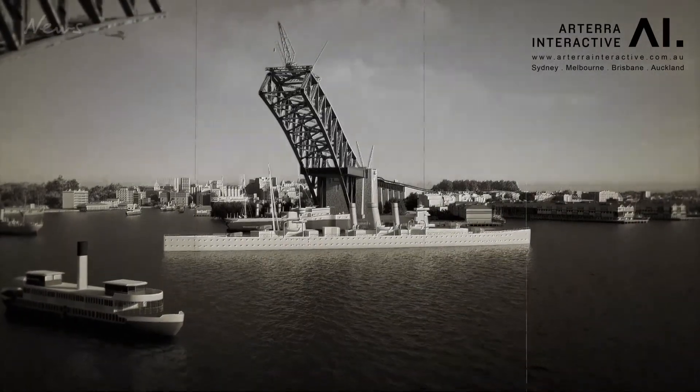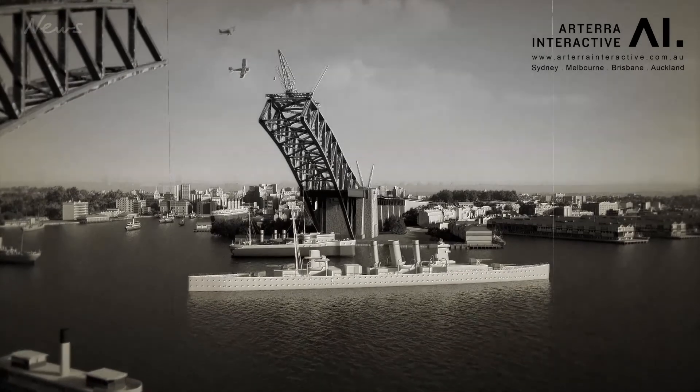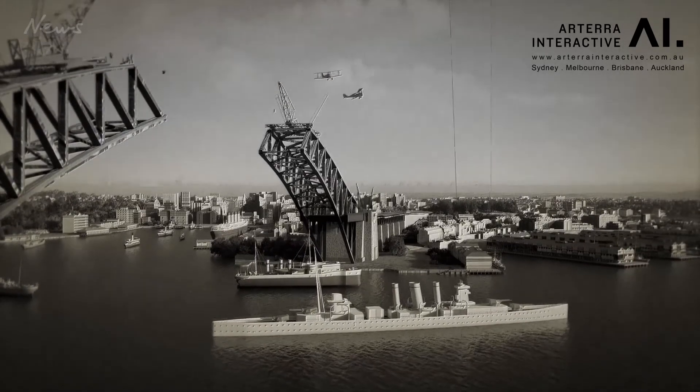It was a time of the Great Depression, the 1938 British Empire Games and the beginning of World War II.